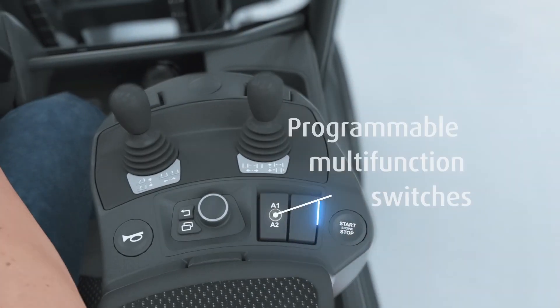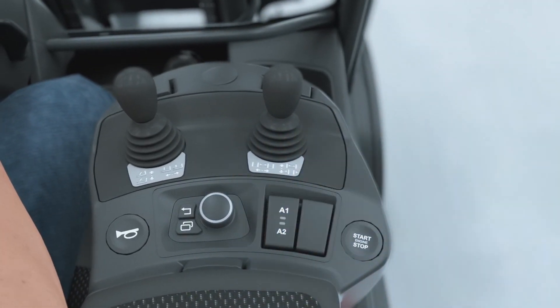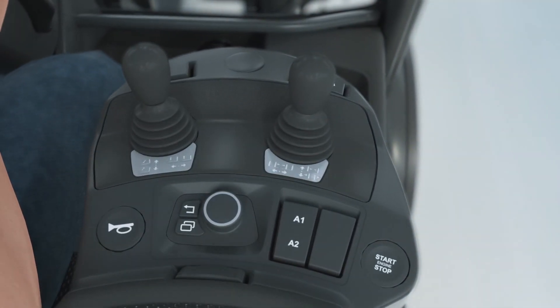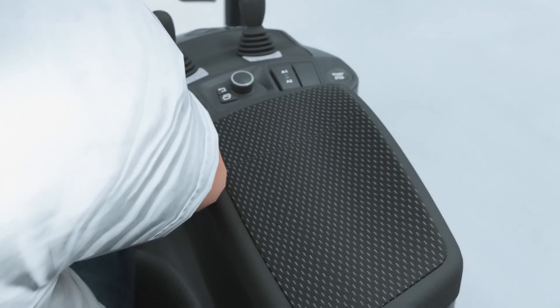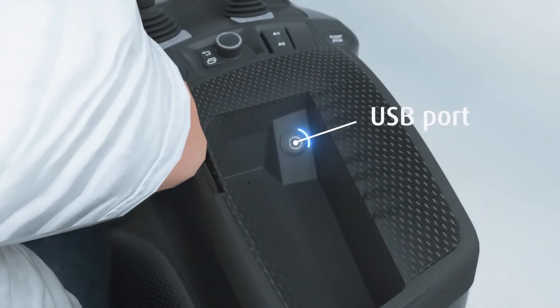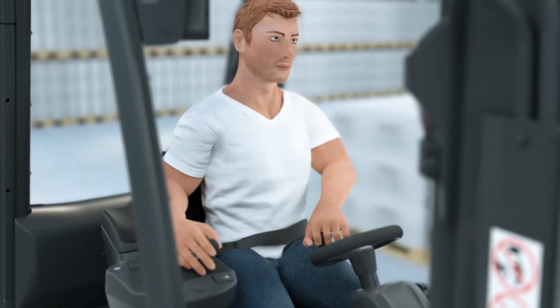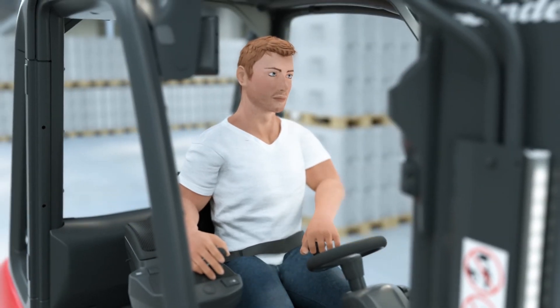The programmable multi-function switches allow drivers to preset individual assignments, such as speed reduction or tilt angle pre-selection. Sufficient storage space, a USB port, and a hands-free system make the working day easier and contribute to increased productivity.